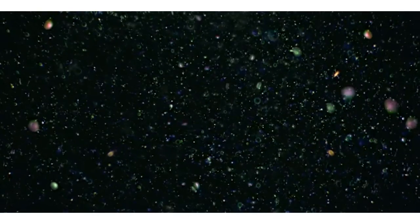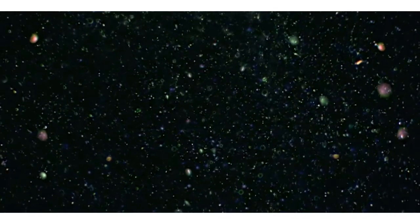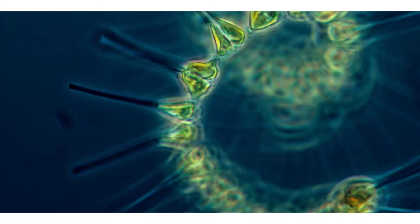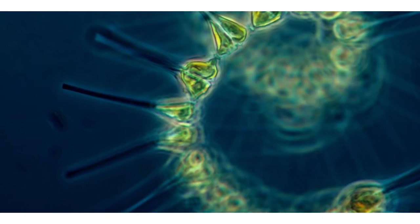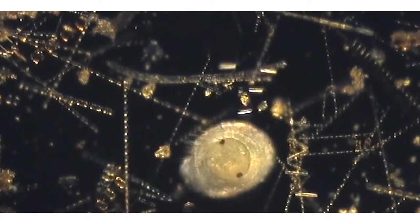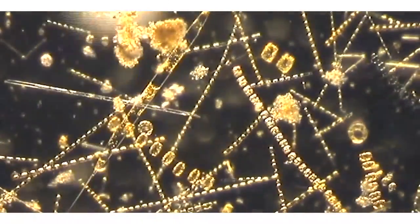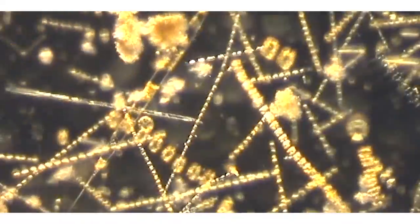In contrast, phytoplankton don't have to overcome the same forces of gravity. They drift almost neutrally buoyant in the surface ocean, so they don't need all those structural components. Also, they are surrounded by the nutrients they need for growth. A single cell combines all necessary parts to take up nutrients, capture sunlight, photosynthesize, grow, and reproduce. They are like miniature photosynthesis machines.